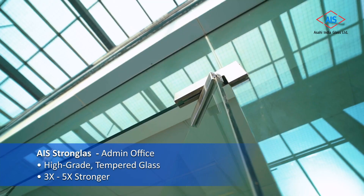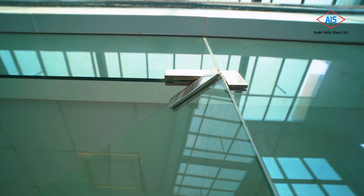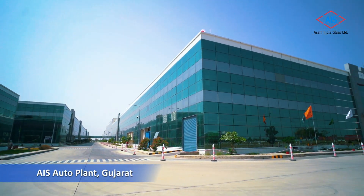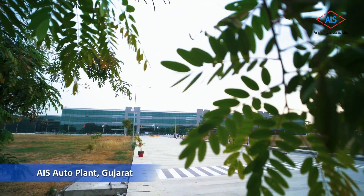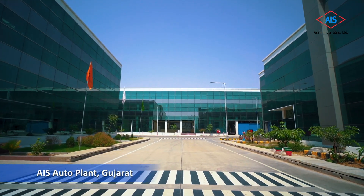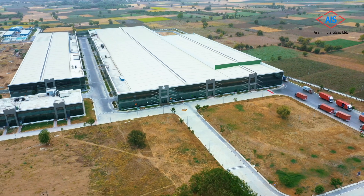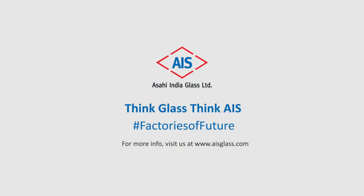We've used safety solutions like AIS Strong Glass, which is five times stronger than normal annealed glass and is highly impact resistant, making it an appropriate glass for high-traffic areas. Welcome to the era of factories of the future, built with sustainable glass solutions, which allows you to step into a greener world. We will continue to stay committed to this ideology and promote green architecture in all our upcoming buildings and factories. Come join us in this mission — when you think glass, think AIS.